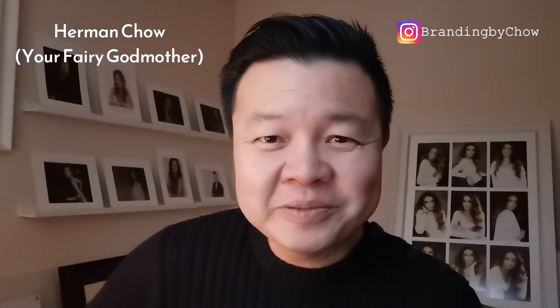Hi, my name is Herman Chow. I'm a personal branding photographer based in the Netherlands. I am also your fairy godmother.